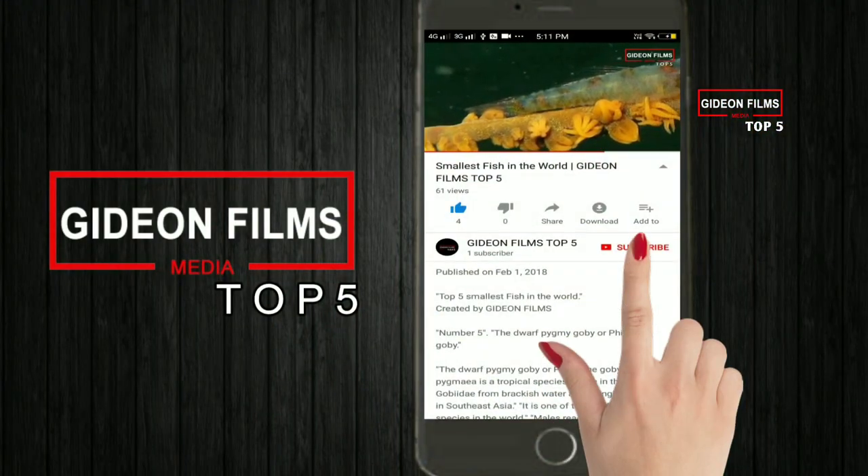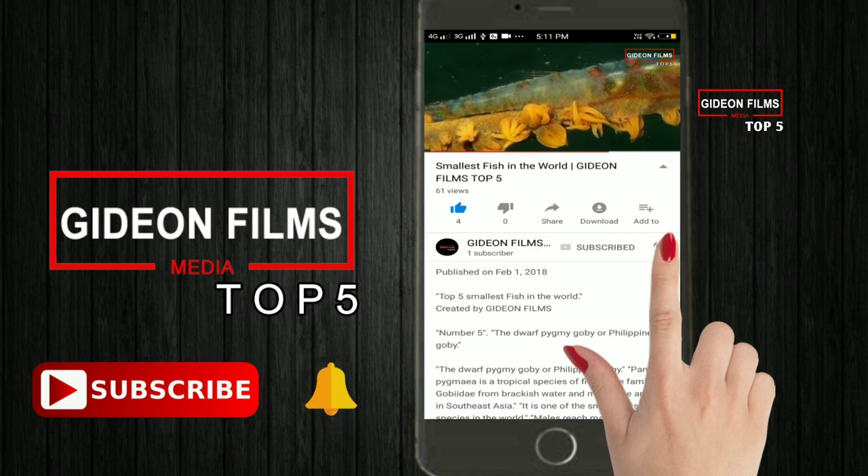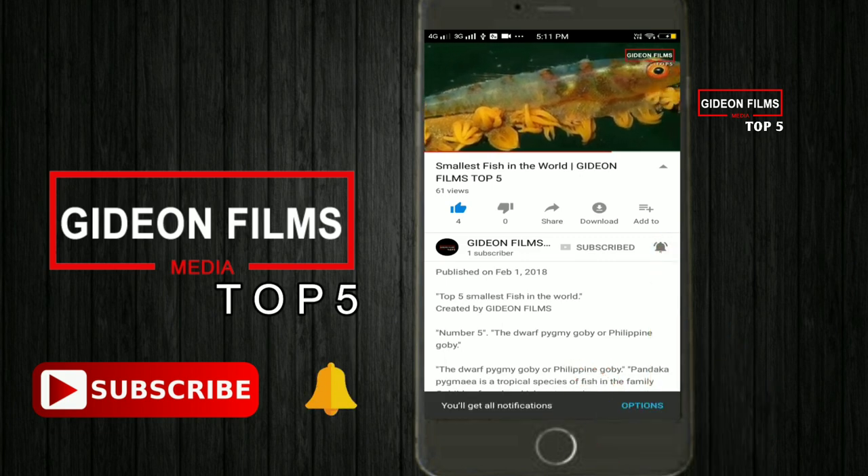Before we go to number one, make sure you subscribe to our channel and press the bell icon so that you don't miss our upcoming videos.